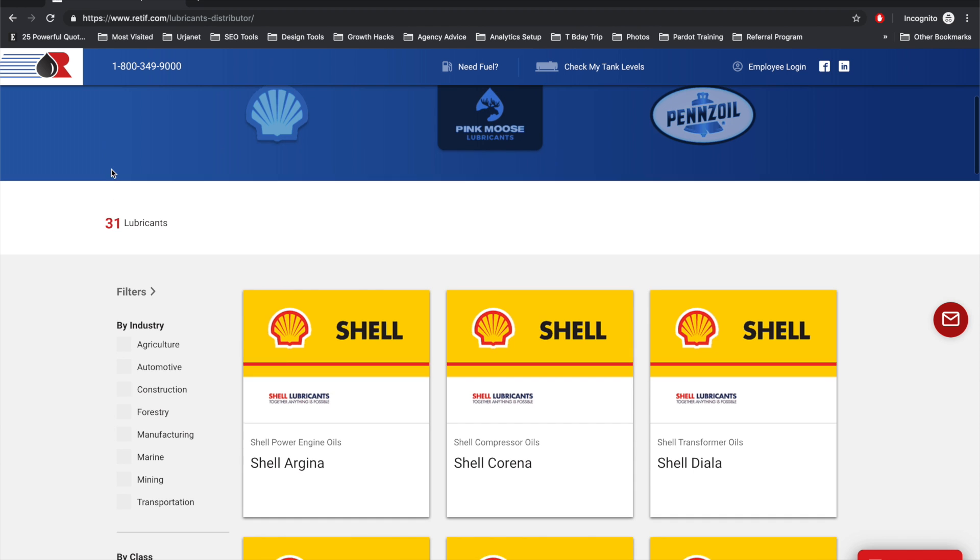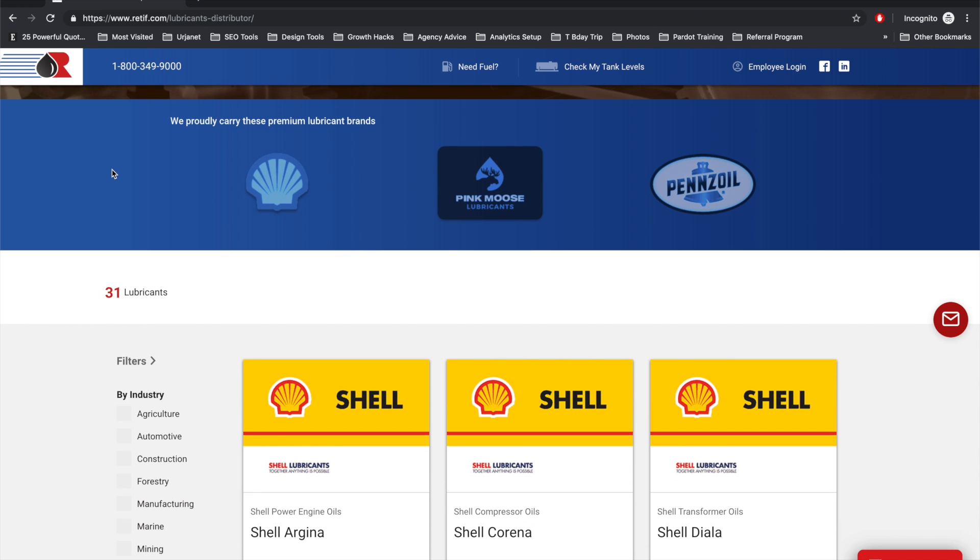They have three main lubricant brands up here at the top. I like these because they're subtle — they draw the eye. And if someone's interested, as they scroll over, it illuminates and you see that it's clickable. The reason this is the first foremost thing you're seeing as you scroll down is that within this industry, when we spoke with the folks over at Reteve, they're very brand loyal.